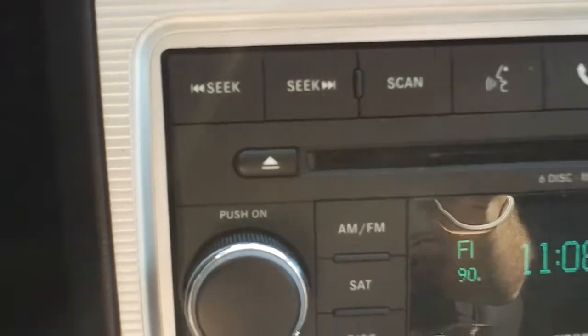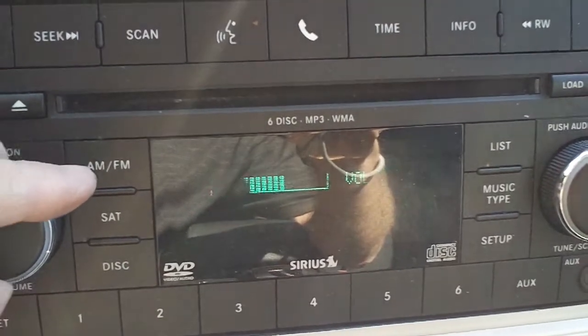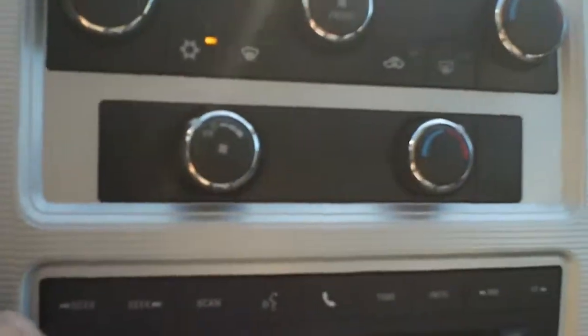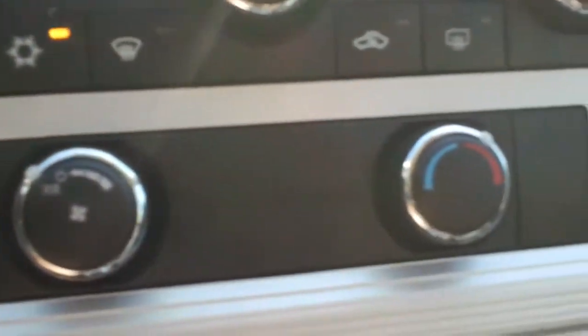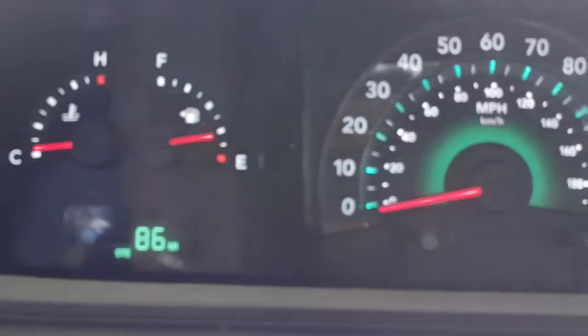It is an AM/FM CD player. Let me turn that up where you can hear the quality of the sound. Very nice quality of sound. Also notice the air controls — you have driver, passenger, and separate rear air controls. Quite often driver and passenger don't agree on the optimal temperature, so you can set your own temperatures. There's your cruise control. Very sharp looking instrument panel.